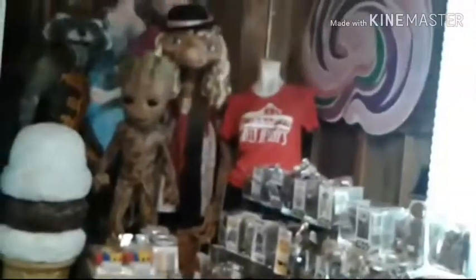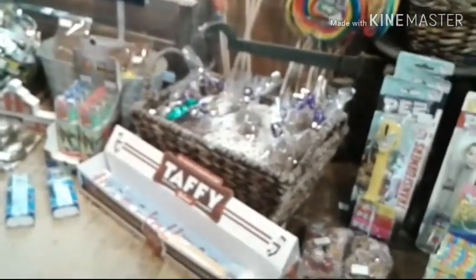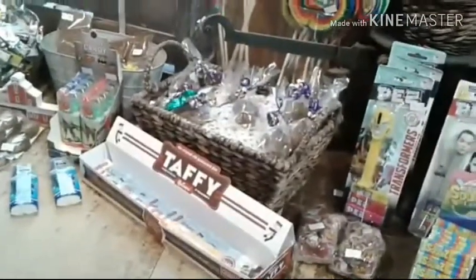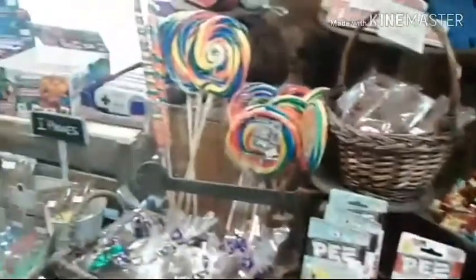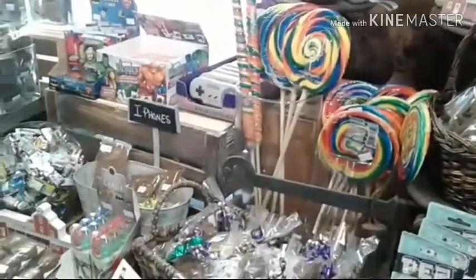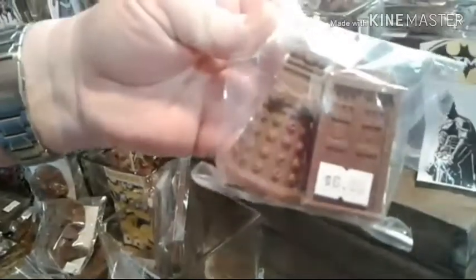That was smart of them to do comics and sweets — two things so many people love. Oh look, Canada, did you see that? Daleks! Oh my gosh, Doctor Who. Daleks. Batman.